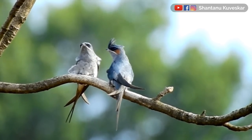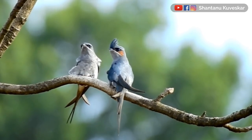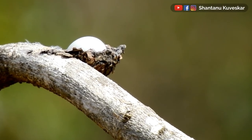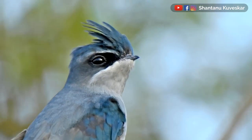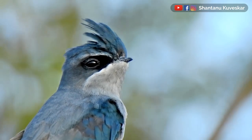Nest building responsibilities are shared by both male and female. They lay only one egg in a small cup-like nest glued to the branch of a tree. The only period to observe these birds at their best is their nesting season.